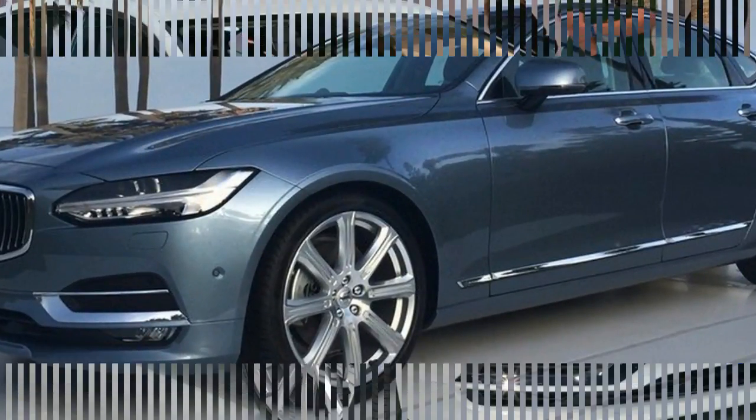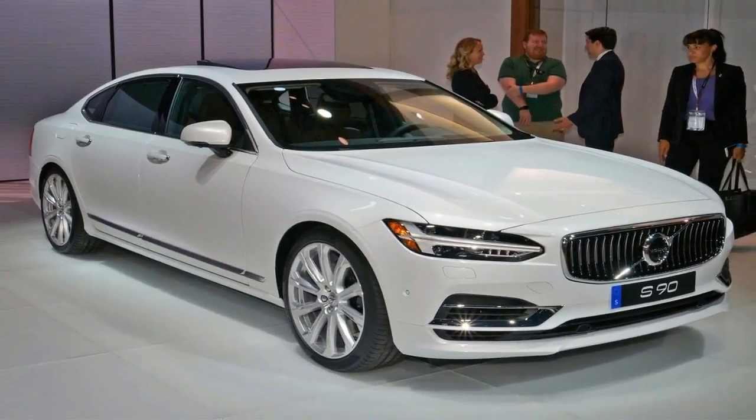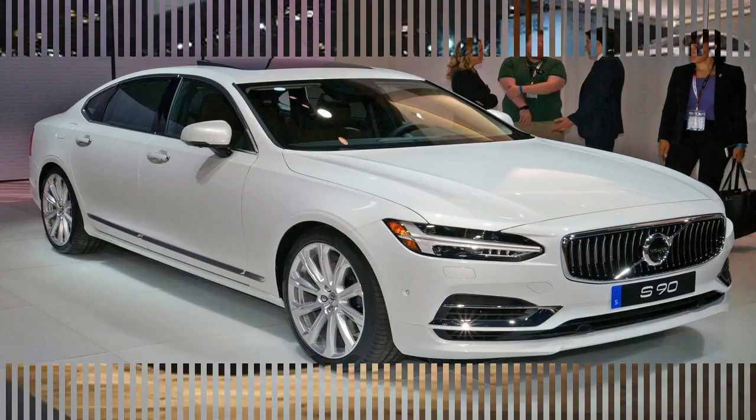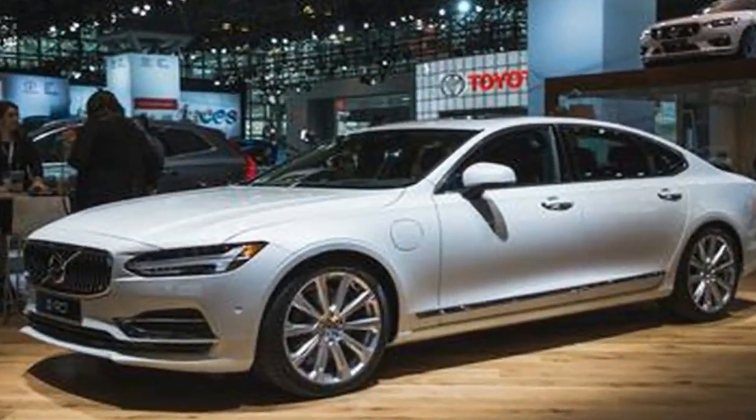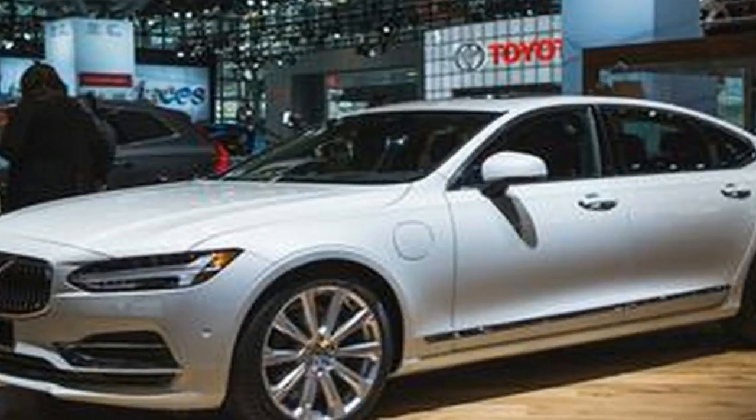All-wheel drive is now an option with the entry-level T5 drivetrain, and the range acquires the T8 plug-in hybrid setup, as found in the XC90 SUV that shares a platform with the S90 sedan. What we like.